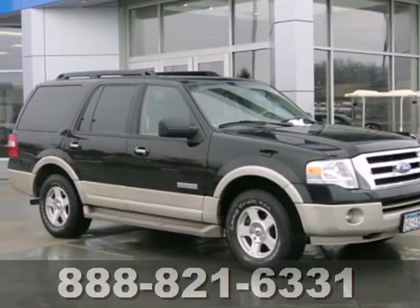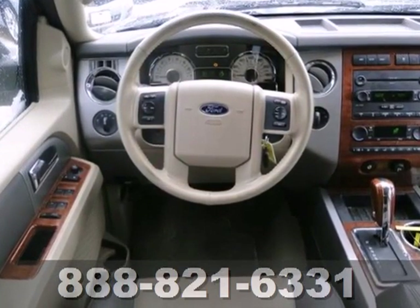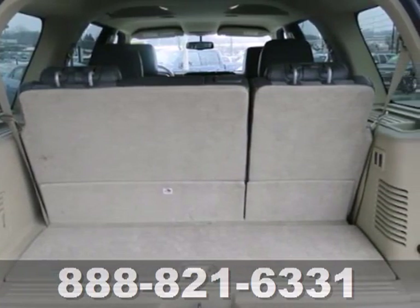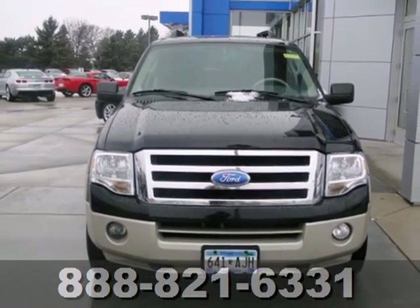Go anywhere and do anything in this 2007 Ford Expedition. This Expedition comes loaded with standard features, like multiple airbags, including a side curtain airbag rollover sensor, a CD player with rear audio controls, as well as a trailer hitch and roof rack. The SUV for all your adventures. Test drive this Expedition today.